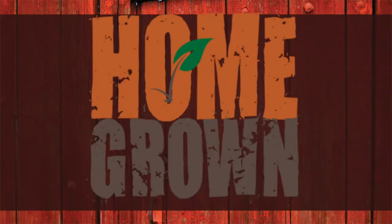Then start spreading the word. Make this your chapter's best year ever. Remember, with Homegrown, the potential is unlimited.